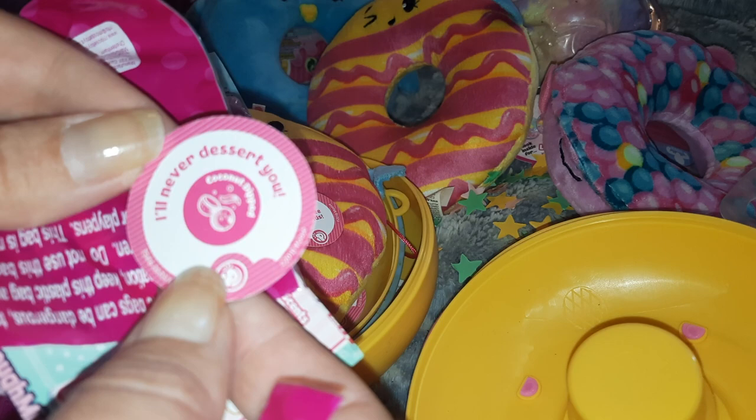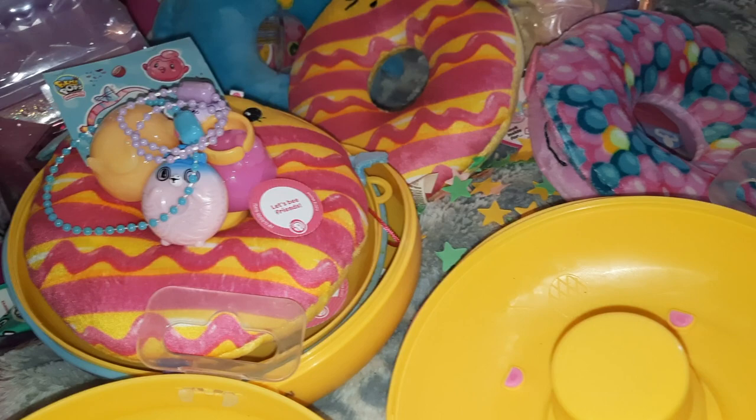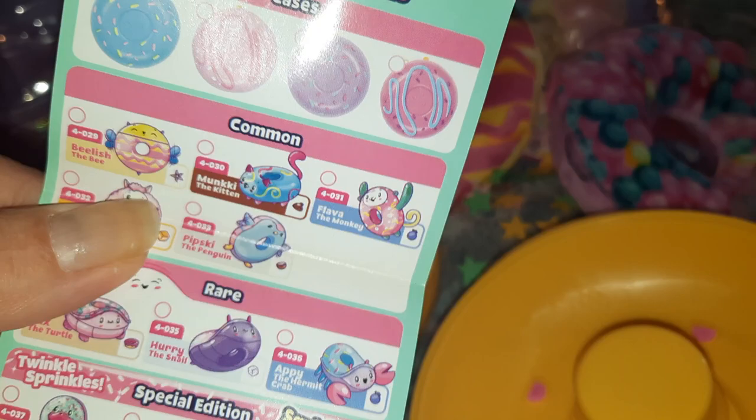I should have been doing that — I got completely distracted by finding the friends. Pipskies are coming! Okay, I'm going to open up the purple one because I love purple. I was hoping I would get the purple one because I just opened the pink one.